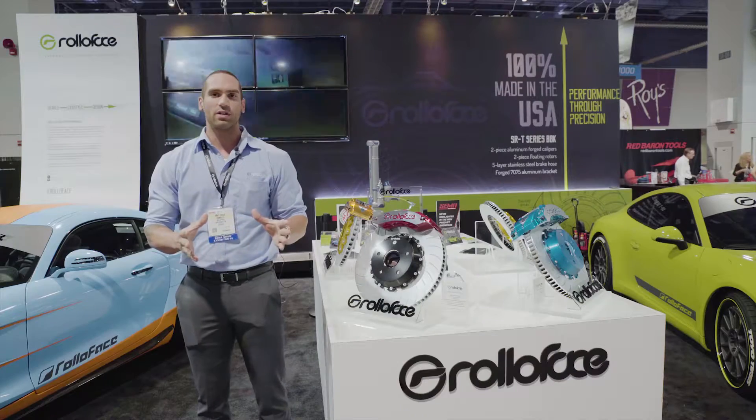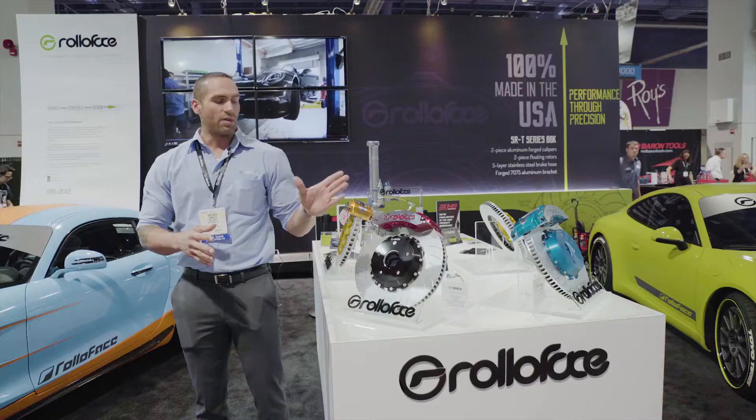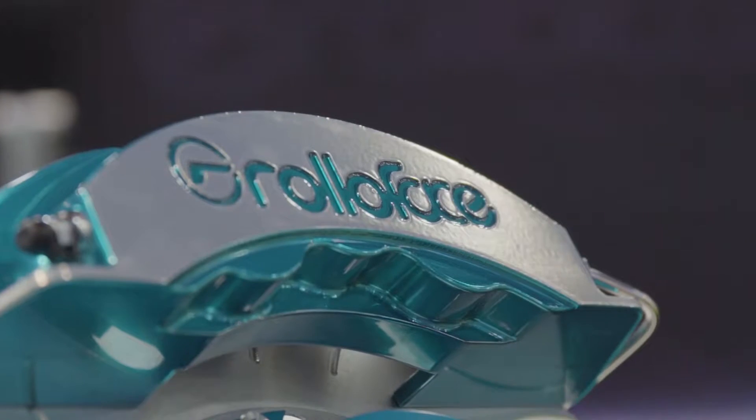We also have an SS series, which is slightly smaller — 345 and 356 millimeter rotors, also in 4 and 6 piston. Every package comes with our stainless steel lines that are made in America, solid fittings, and five layers.